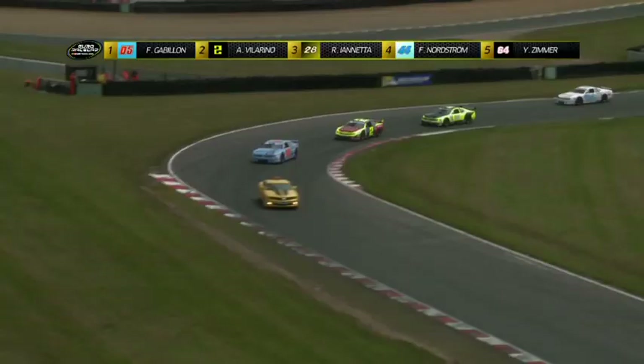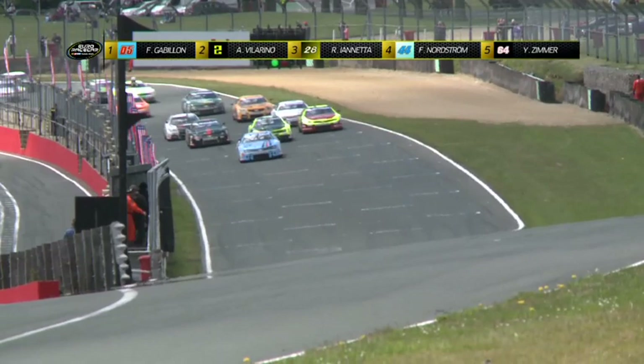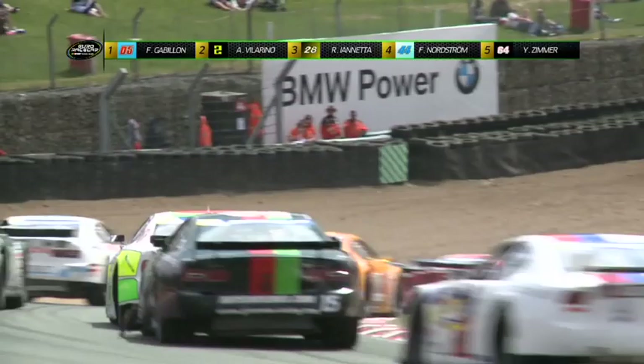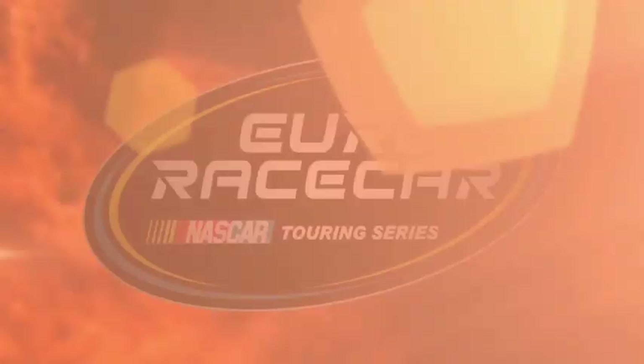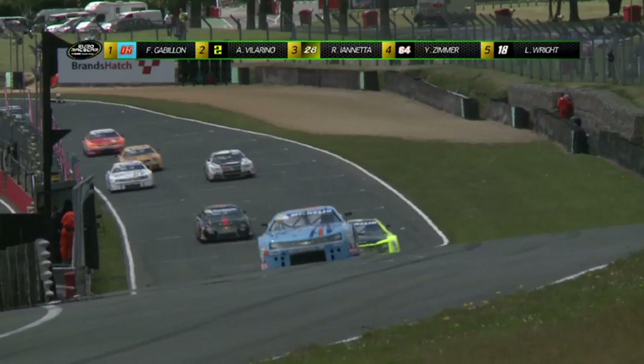Deuxième entrée en piste de la voiture de sécurité au tour numéro 19. Gabillon va devoir se méfier de Villarino et Iannetta. Un restart une nouvelle fois en double file, et c'est finalement Frédéric Gabillon qui prend le meilleur départ. Romain Iannetta prend l'intérieur sur Ander Villarino, très en verve à la relance. Villarino est désormais troisième sous la menace de Zimmer et Wright en caméra embarquée. Frédéric Gabillon devance toujours Romain Iannetta, voiture jaune fluo numéro 28, et Ander Villarino.